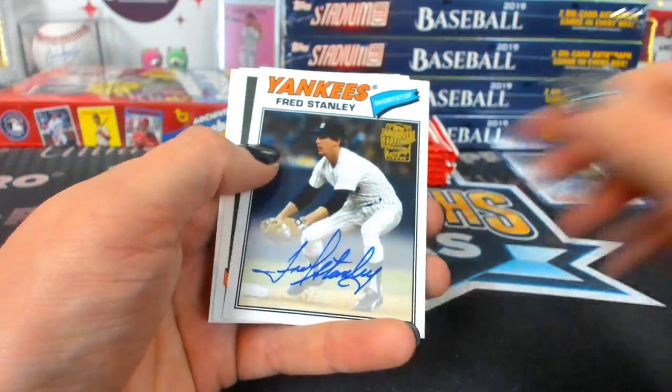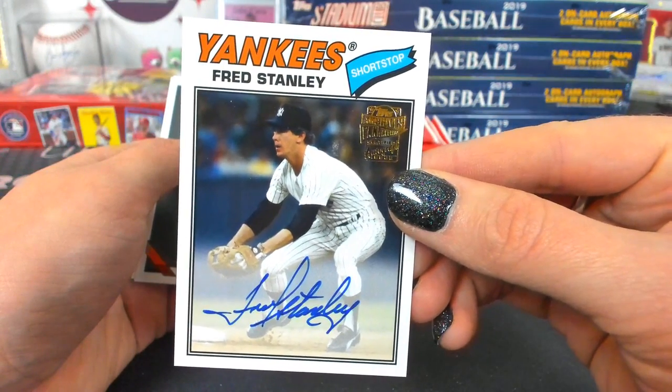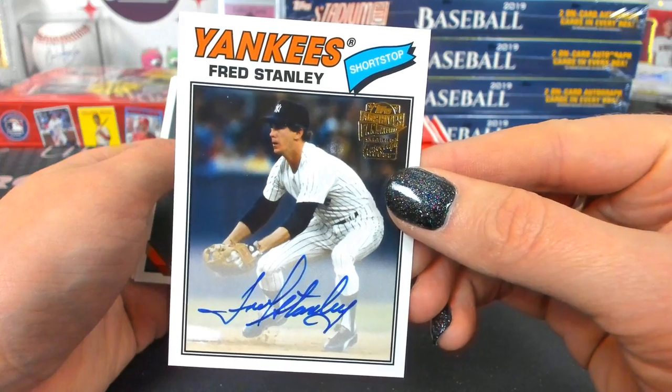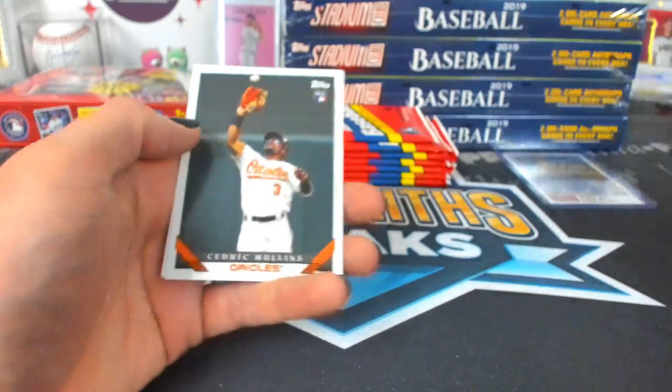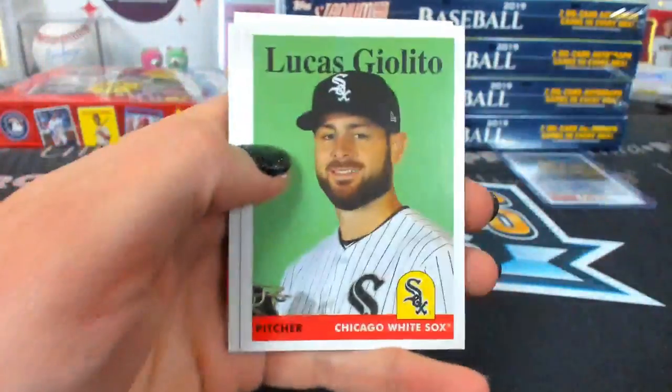Yankees Fred Stanley — fan favorite autograph. Everybody's favorite. Good ol' Fred. Who doesn't like Fred? He's every fan's favorite.